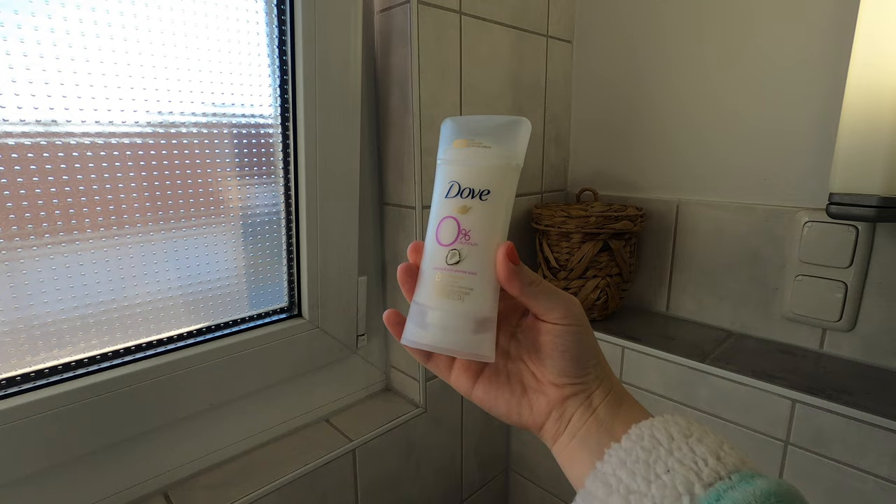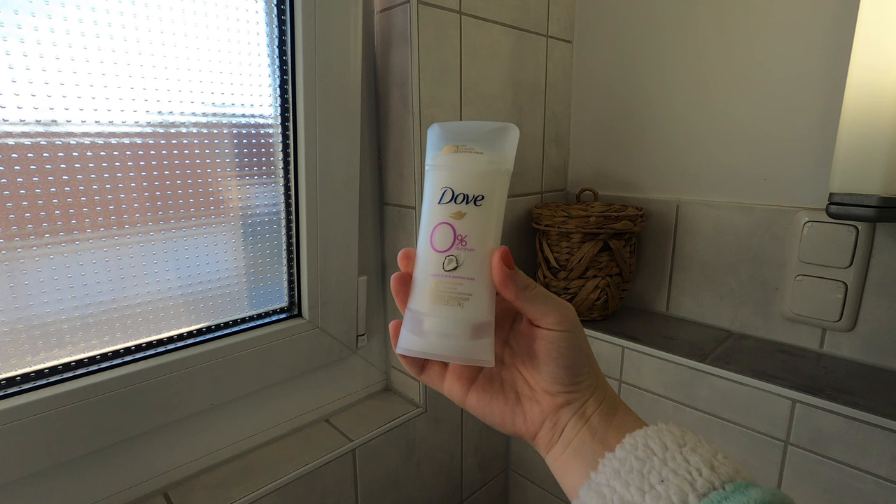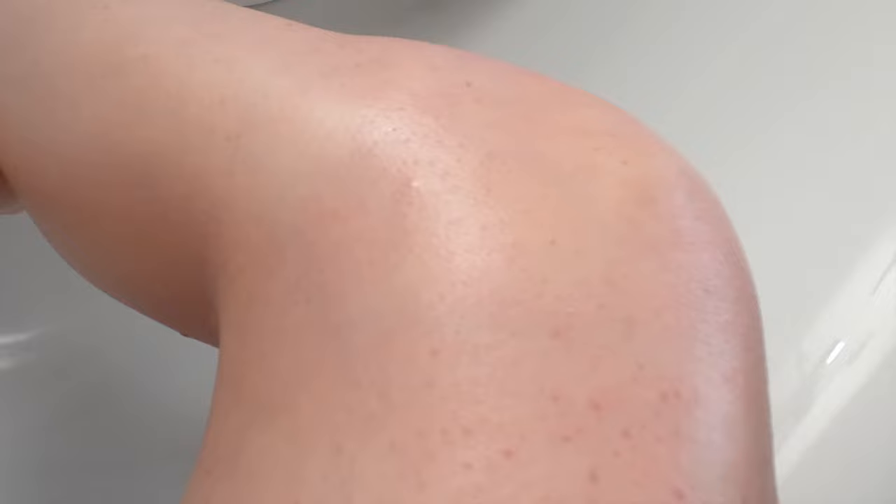After finishing up my skincare routine, I went in with the Dove Zero Percent Aluminum coconut and jasmine deodorant. For moisturizer, I'm using the Shea Moisture Daily Hydration Coconut Body Oil. I like how well it moisturizes my skin, though the scent isn't my favorite. Once it's gone I'll probably try to find a different coconut body oil with a better scent.